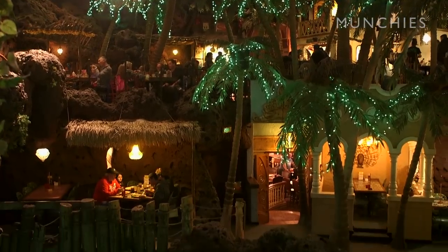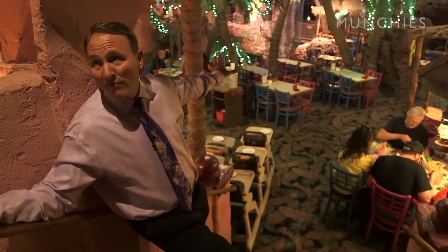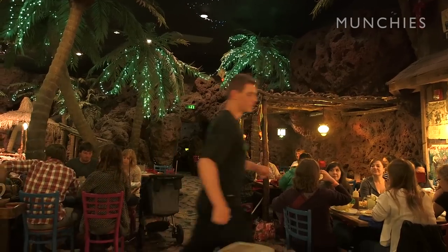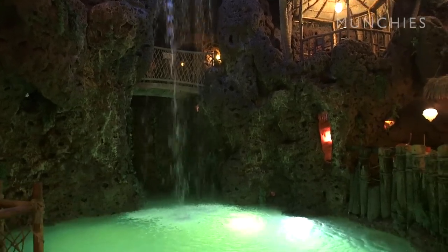This area is the cliffside area, and it is modeled after the rock formations and cliff formations you'd find in Acapulco. As you see here, the main waterfall comes down, and divers are just getting ready to throw a dive.